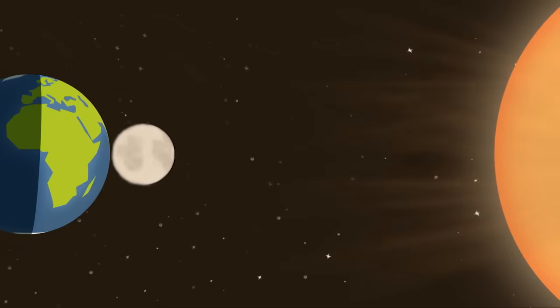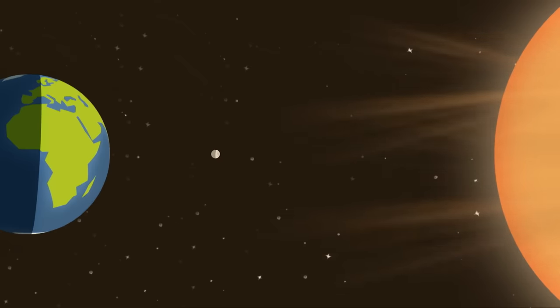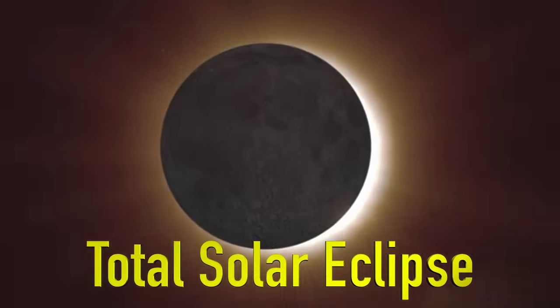A solar eclipse occurs when the moon moves between the Earth and the sun, blocks the sun's light, and casts a shadow on the Earth. When the moon completely covers the bright disk of the sun, that's a total solar eclipse.